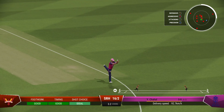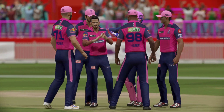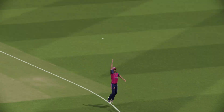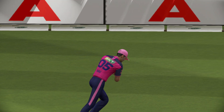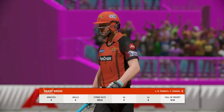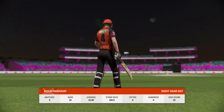Easy catch — didn't have to move, really. So that's the third wicket down — not a happy person walking off the field. There's a real feeling of disappointment. New batter comes to the crease; never an easy time to come in after the fall of a wicket.